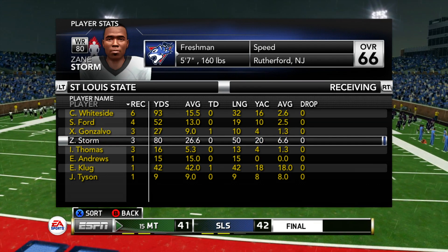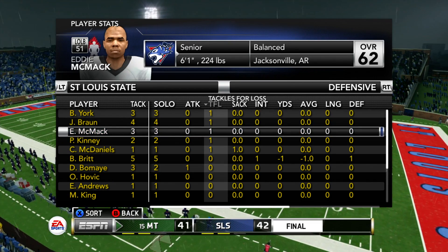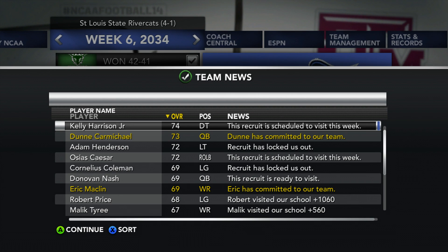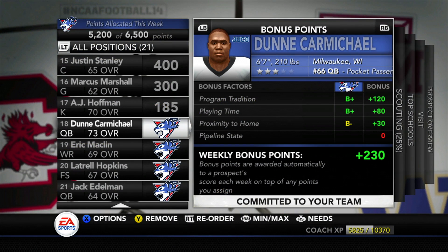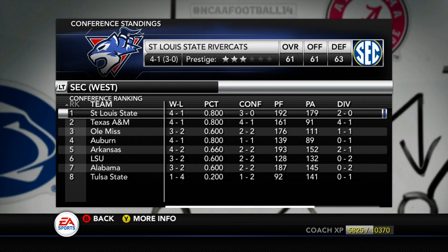Looking forward — we're undefeated in the SEC. We had zero drops in this game, in the rain, which is phenomenal. On defense, a bunch of tackles for loss each by a different player, and Corey McDaniels had the only sack. We get some new commits — Eric Macklin commits after visiting our school. And the future at quarterback, Dunn Carmichael, commits. That means Jack Edelman moves to receiver, since he did play receiver at the JUCO level. Dunn Carmichael and Jamal Wilson will probably compete for the starting job next year. We start SEC play 3-0 in conference, 4-1 overall, at the top of our division because Texas A&M already lost in conference.